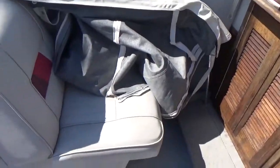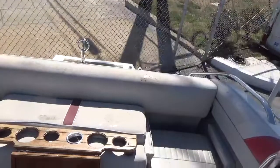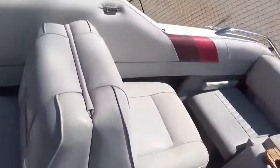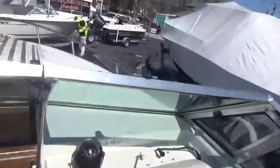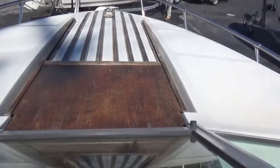There's storage underneath your seats. The floor has been replaced in this one, so it's got a good solid floor. The windshield is a walkthrough windshield and this hatch does slide forward.